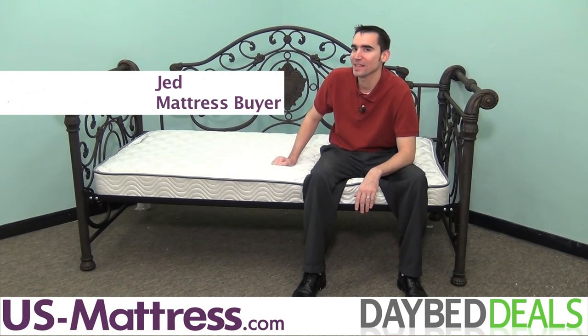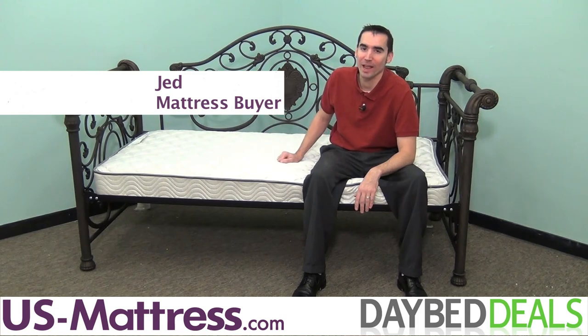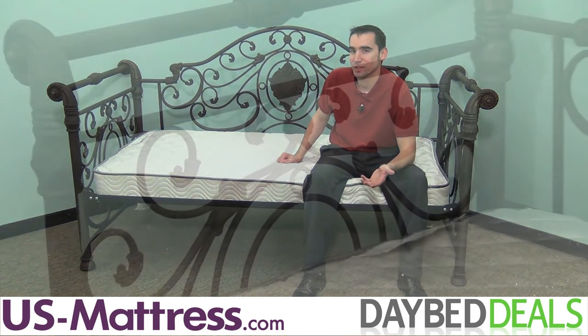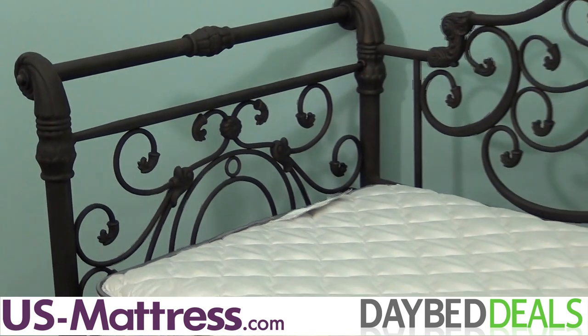The Hillsdale Mercer Daybed is one of the sturdiest daybeds that we have to offer, and its Victorian look is designed to complement anybody's home with a touch of old world design. So if you're looking for extra sleep space, this may be perfect for your home.